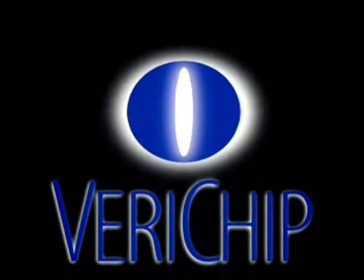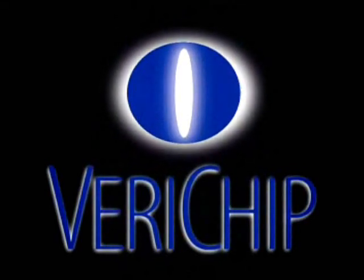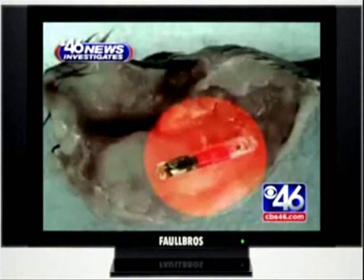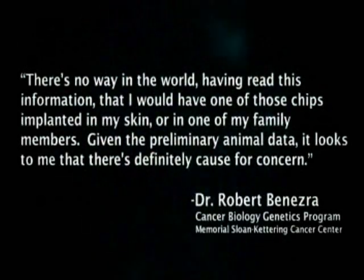Having been dogged by civil libertarians, privacy advocate groups, and hacking security flaws, the death knell was sounded when Dr. Kathryn Albrecht released her research article. This article showcased a causal link between implanted radio frequency RFID microchip transponders and cancer. Sharing in this study was Dr. Robert Benesra, director of the cancer biology genetics program of the Memorial Sloan Kettering Cancer Center. He went on record to say: 'There's no way in the world, having read this information, that I would have one of those chips implanted in my skin, or in one of my family members.'